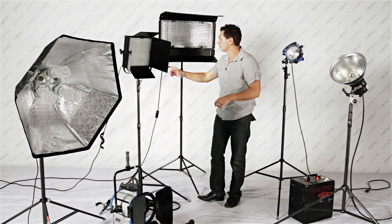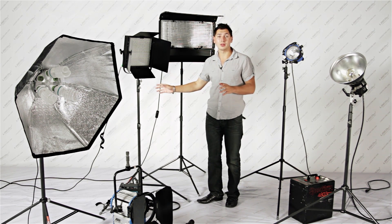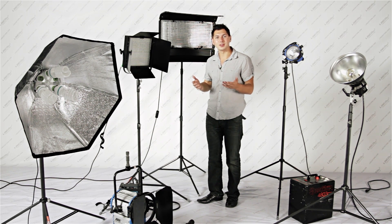LED: extremely light and very easy to travel with, but it's an emerging technology and the light output still isn't there for the money you're paying.